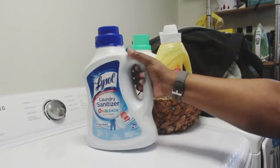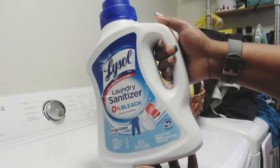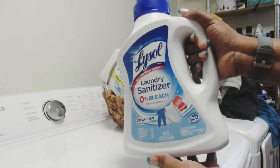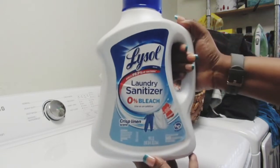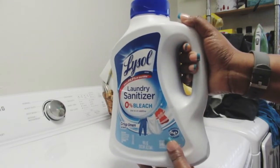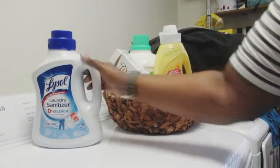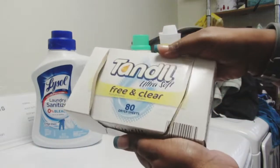Hi y'all and welcome back to the channel. Let's get into what I use when I'm doing my laundry. These are the products that I use all the time — sometimes I switch it up, and if I do I'll let you guys know. I found this Lysol Laundry Sanitizer — zero bleach in it — and it's compatible with my washer and dryer. It is HE, so I love this. I got it from Walmart.